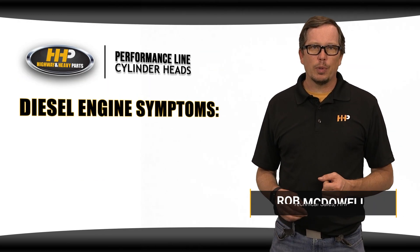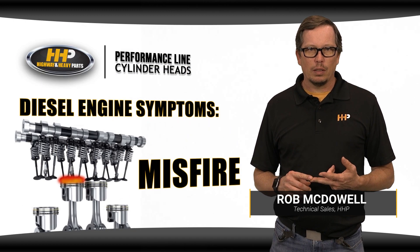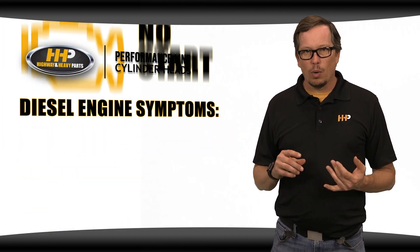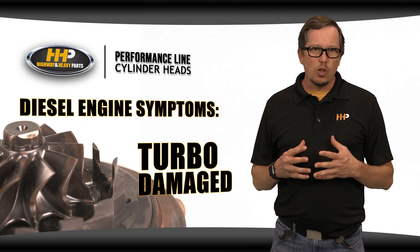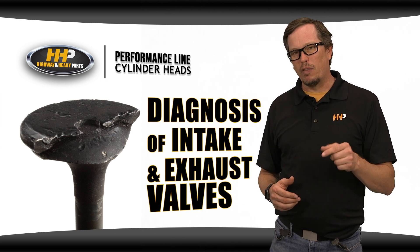Do you have any of these symptoms coming from your diesel engine? Maybe you've got low power? Do you have a misfire? Are you hearing a popping sound coming from the intake or the exhaust? Or maybe even a no start? Is your turbo damaged? You may have broken a valve in your diesel engine, and here's how that valve may have broke.